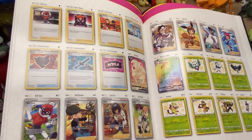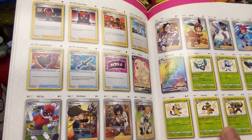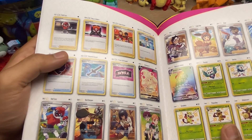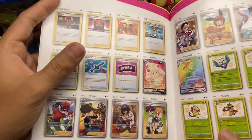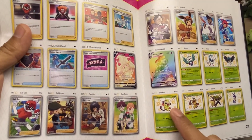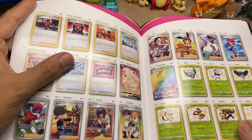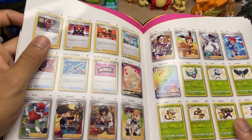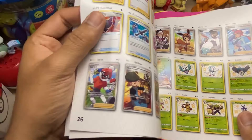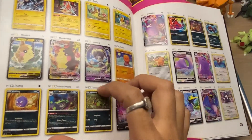I used to be a heavy Pokemon Go player, and shiny Pokemon are always the best to come by. I'm not much of a Pokemon TCG player - I just recently got back into the hobby because of the hype, to be honest. I don't play, I just collect the cards. I got into it just because of the hype and now I love it. I usually collect the cards with artwork that I like.